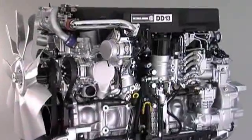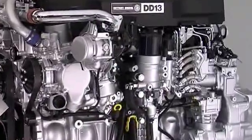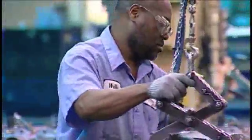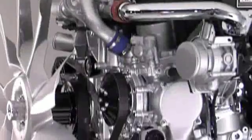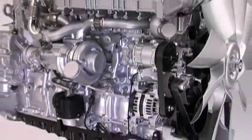Detroit Diesel engineers have been designing dependable, fuel-efficient engines for over 70 years. The DD13 is built on the same assembly line as its big brother, the DD15, in Redford, Michigan. The DD13's design is a proven winner — it's everything you need and nothing you don't.